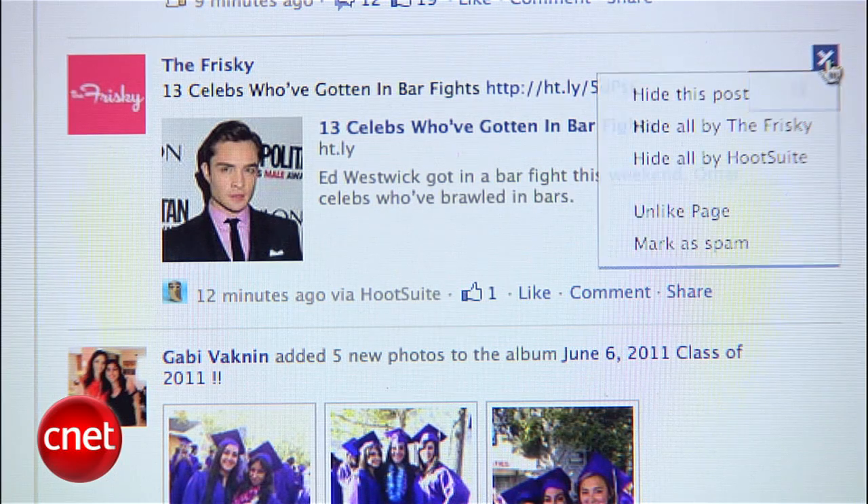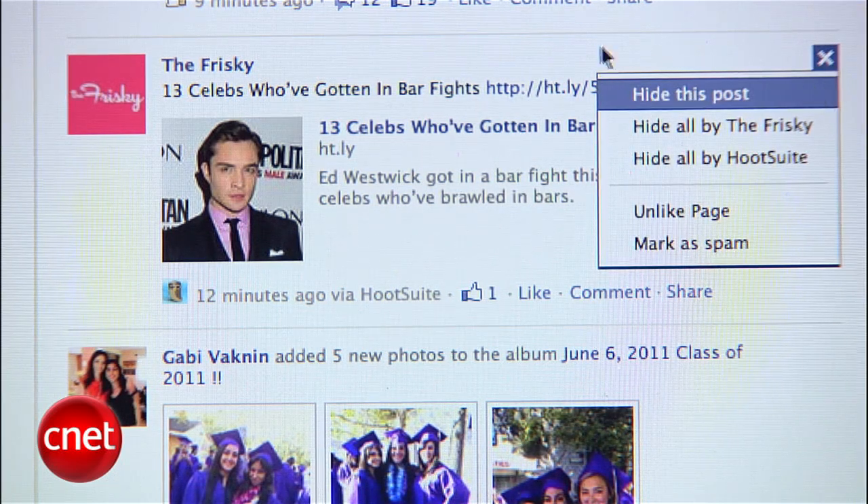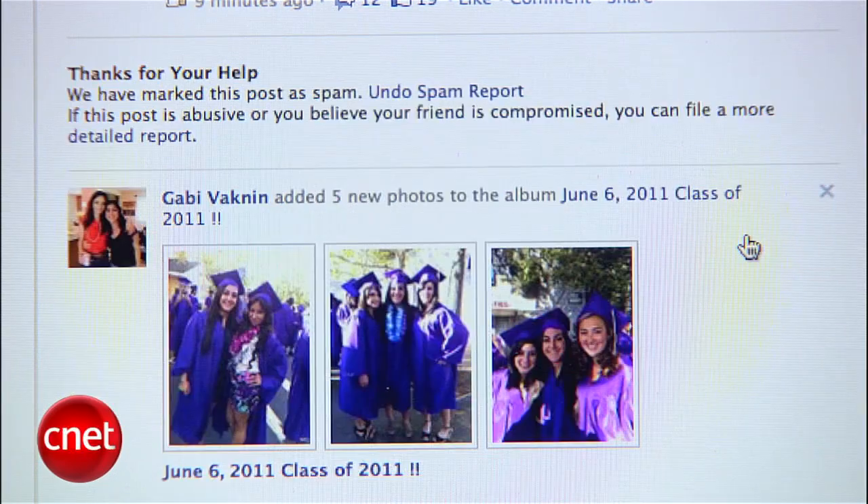Hover over that post with your mouse and click the X. In that menu, click Report as Spam, and Facebook will take it from there.